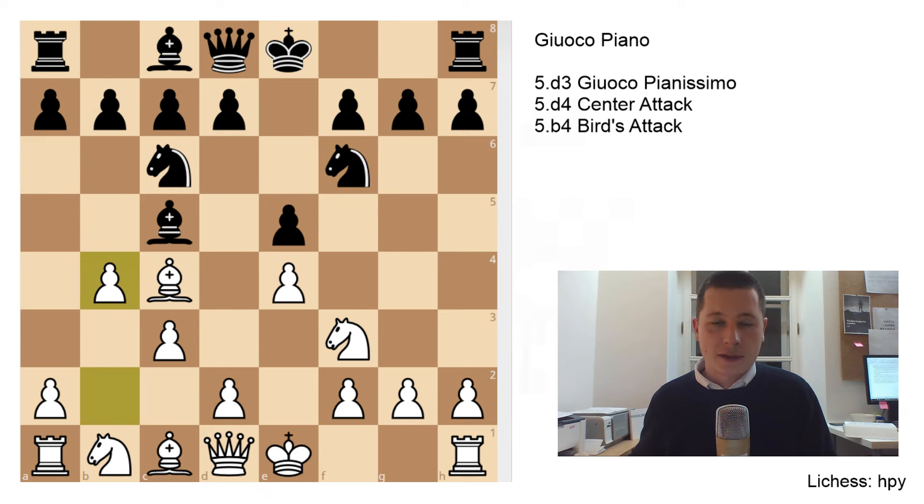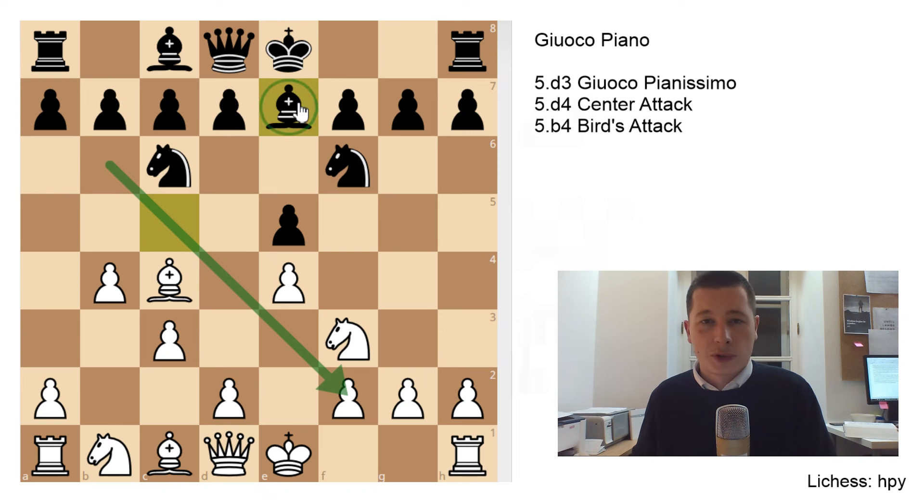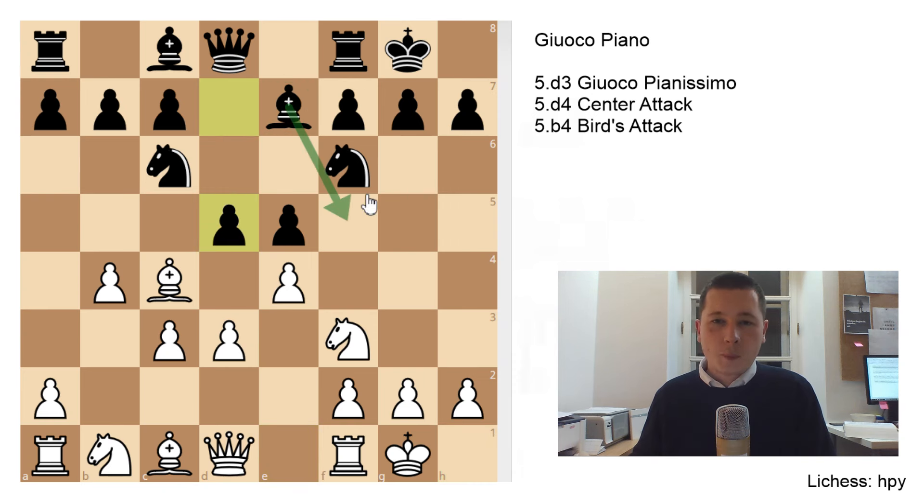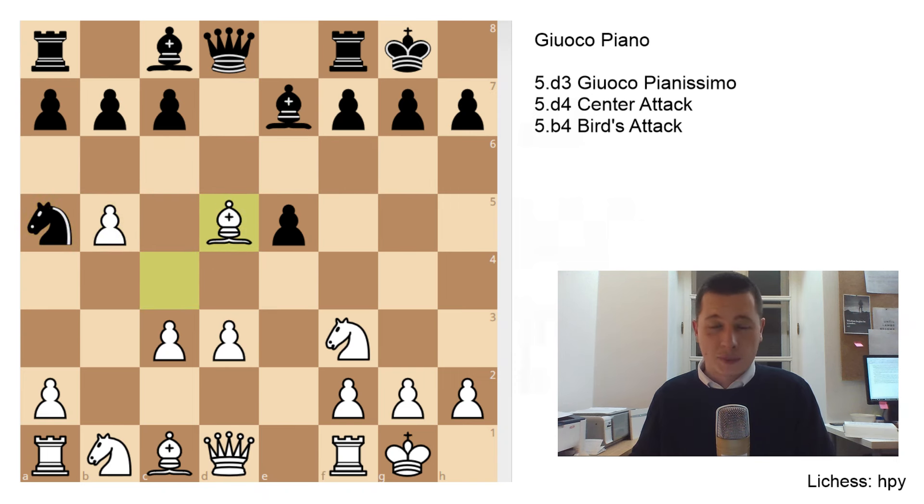The other move, the Bird's attack after Nf6, b4, is slightly more aggressive, but it actually leads to a completely equal or slightly better position for Black. This is too risky — expanding on the flank without developing the rest of your pieces. The main move for Black is Bb6. One sideline worth mentioning is Be7, which is quite a good move. After d3, castles, castles, the point of Be7 is d5 — you want your bishop in the defense after you play d5.